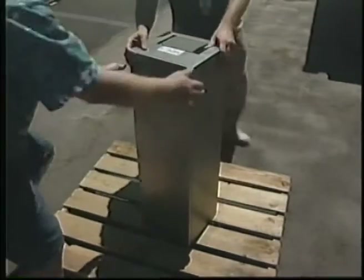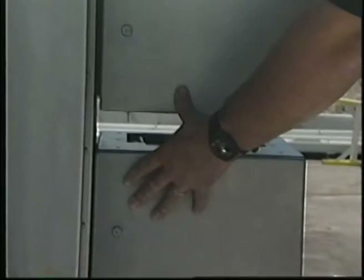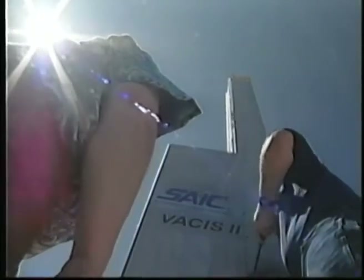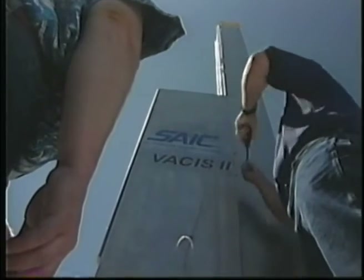The gamma rays that penetrate the subject are detected by an array of sodium iodide gamma ray detectors. The array is made up of seven three-foot stainless steel modules, each containing 48 detectors.